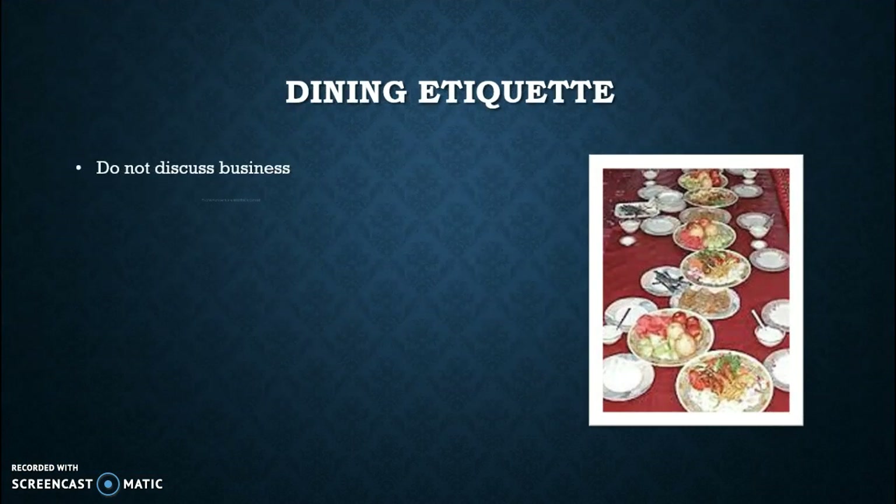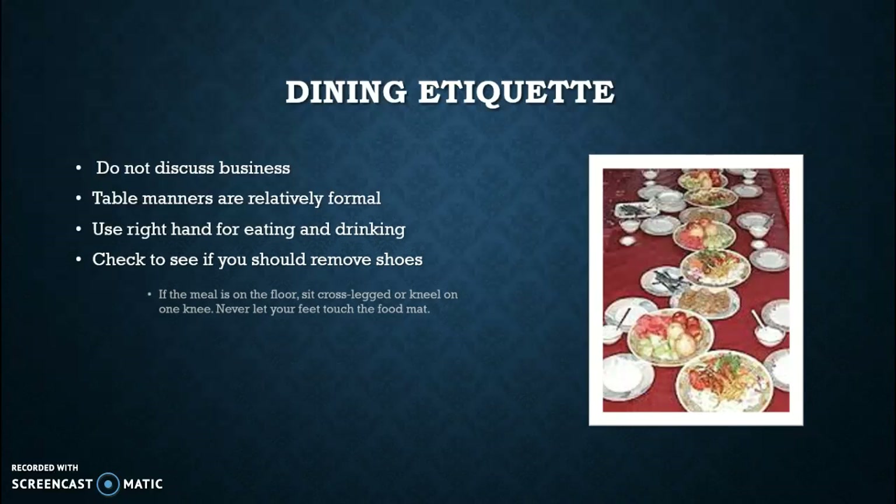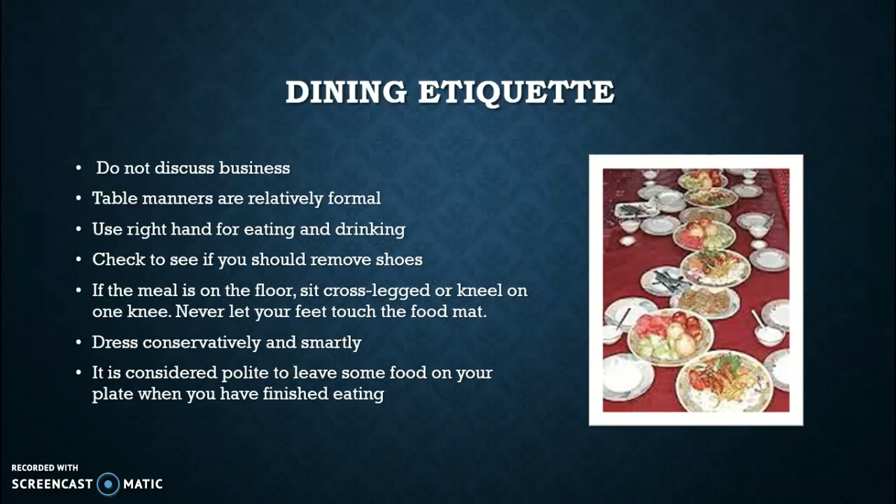Dining etiquette is also one of its own unique aspects. It is advised that you do not discuss business during dinner. Much like you hear many American families say, business and family are always kept separate. Table manners, like we're used to, are relatively formal — no elbows on the table, napkin on the lap, things as such.